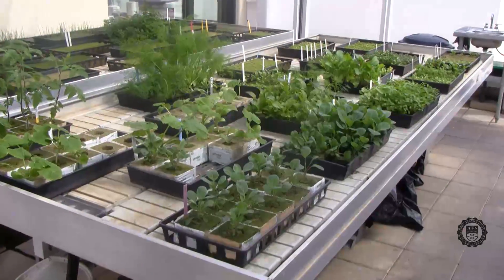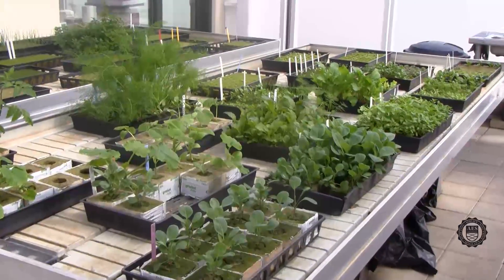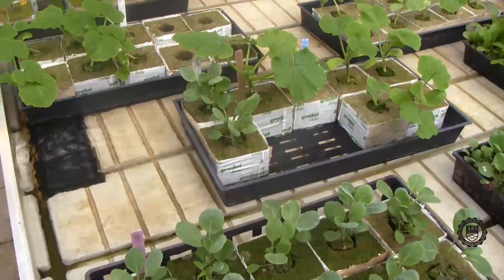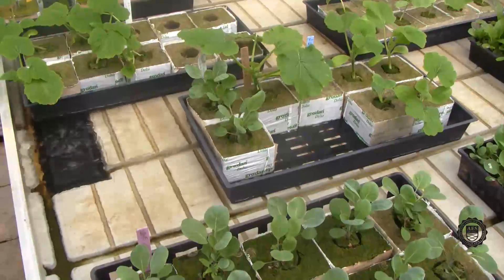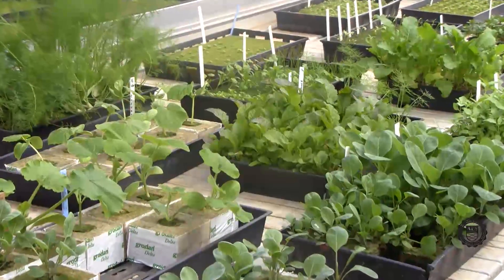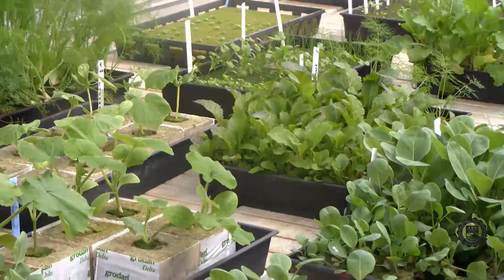Here we have the seeding tables. Seeding tables are an ebb and flow system that are set up on a timer to flood the trays every 3 hours. The trays will stay flooded for approximately 2 minutes and then drain back down to the sumps. There are individual sumps underneath each one of the trays, and they're also connected to a chiller that keeps the water at 75 degrees Fahrenheit.